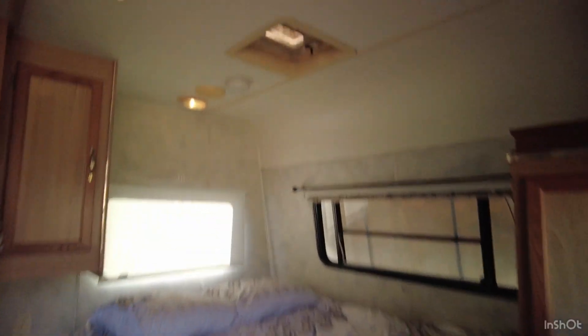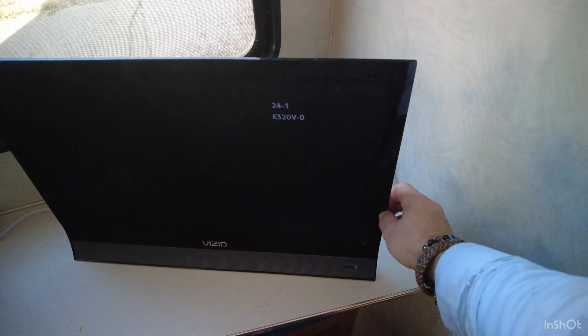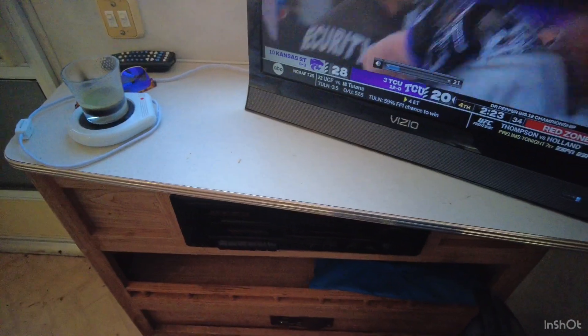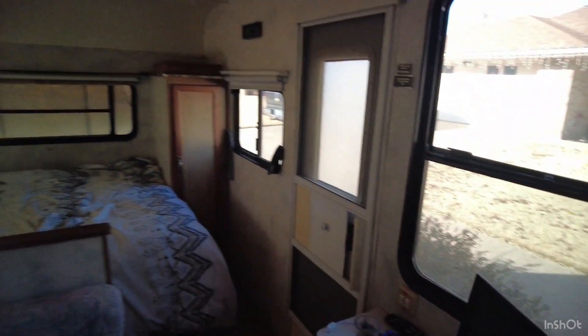I turned the TV on to see if I could find any channels and it found something. Picked up all kinds of channels. I'm just gonna see if they have a football game on. I mean, it's not any of my teams in the championship, but they're in the Big 12, so whatever.